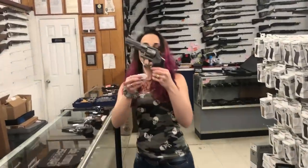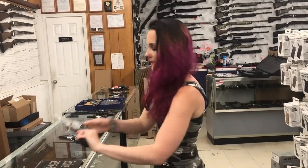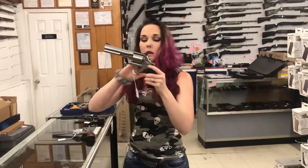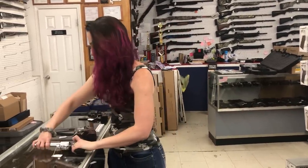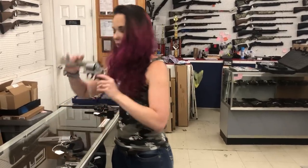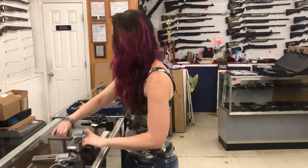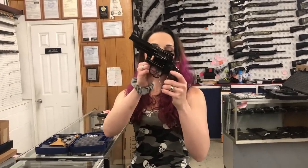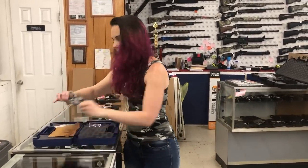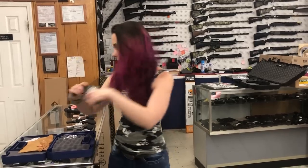Smith and Wesson 627-5 Pro Series 8-shot 357 in the 4 inch. We've also got the 686s in the plus — I've got the dark grips, that one is a 5 inch. I've got the 6 inch in the rosewood grips, also the 7 shot. And the 27-9 357 in wood and blued.